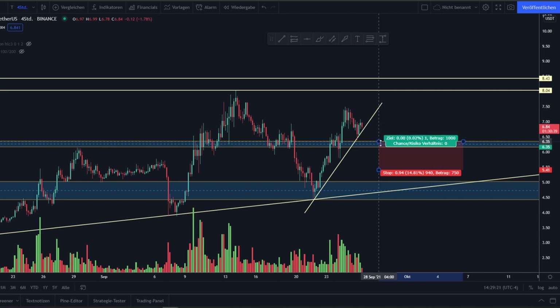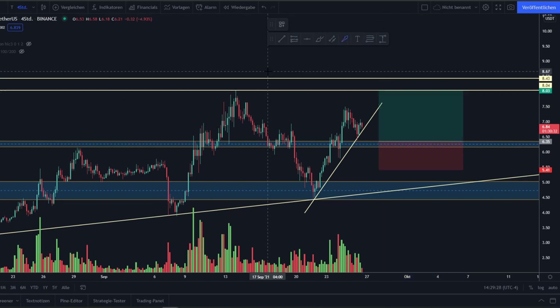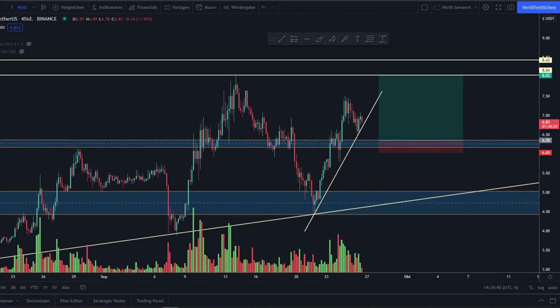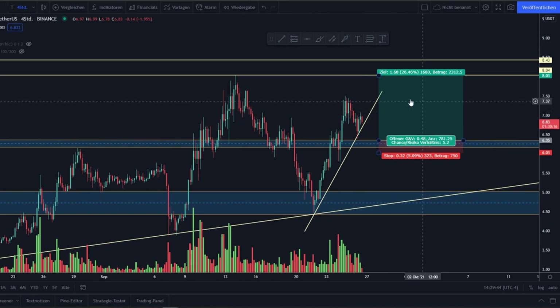If we see buying strength coming in, I would enter at that retest around $6.35, set my take-profit target at the previous high around $8.03 where we topped out recently, and set a tight stop loss around $6.03. This would be a beautiful trade — if you look at it, we'd have a risk-reward ratio of 1 to 5, making it a very profitable trade if it works out.